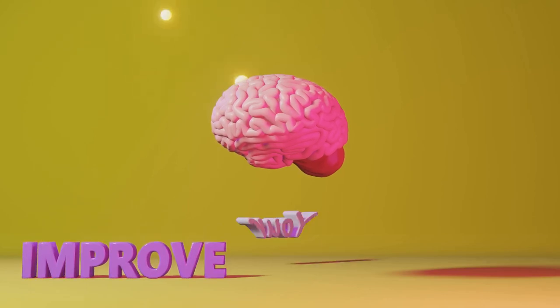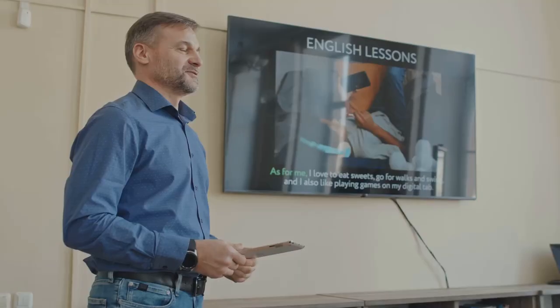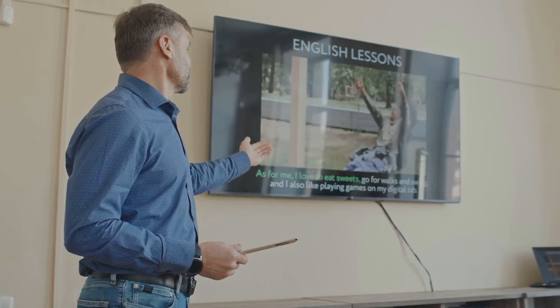Common phrases and idioms. Understanding and being able to use idiomatic expressions and everyday phrases will make your English sound more natural and fluent. These are often the key to unlocking the nuance in conversations.